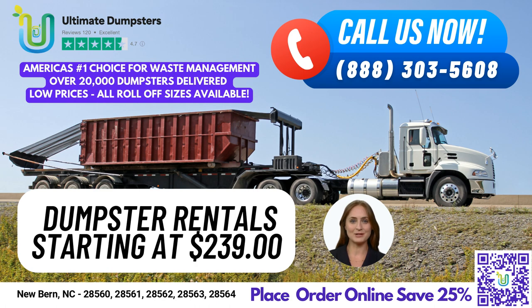At Ultimate Dumpsters, we value our customers and provide an easy-to-use online portal where you can check on order statuses and make changes. We also assign a dedicated project manager for every client to ensure your project runs smoothly.